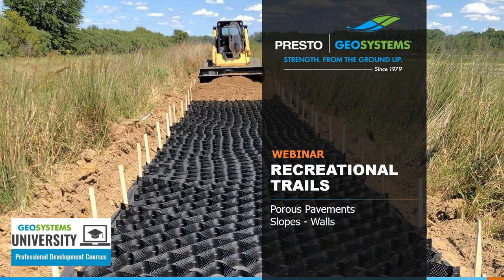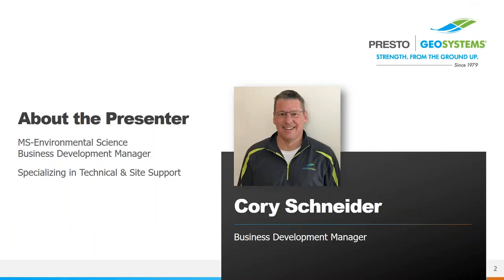All right, I've got the top of the hour, so we're going to get started. Welcome, everyone. I hope you're all having a good day so far. The focus of this presentation is on ways to build recreational trails for walking, horse riding, and light vehicle use, as well as different methods for stabilizing embankments near trails. I'm your host, Cory Schneider, a business development manager with Presto Geosystems.